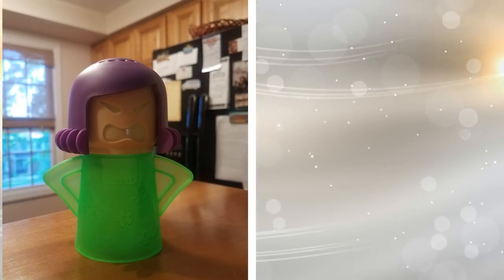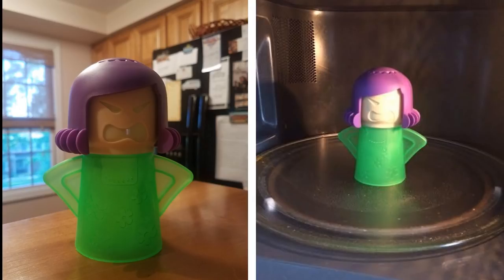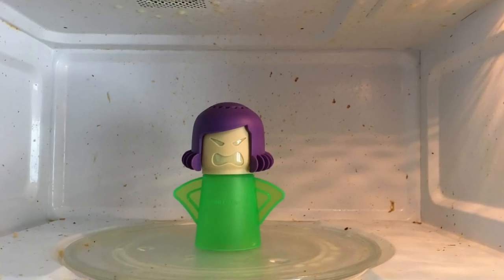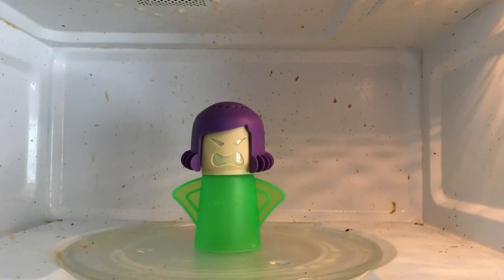6. Here is a microwave steam cleaner that looks like an angry mom. All you need to do is fill this little container with water and vinegar and put it in your microwave. And voila — it will loosen all that accumulated dirt and grime in a few minutes, and then all you need to do is wipe it all off.